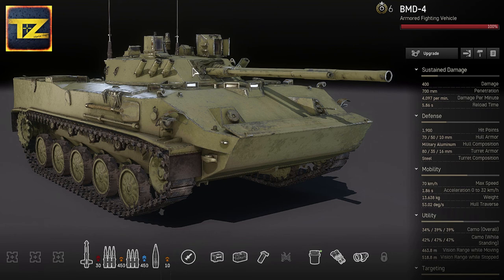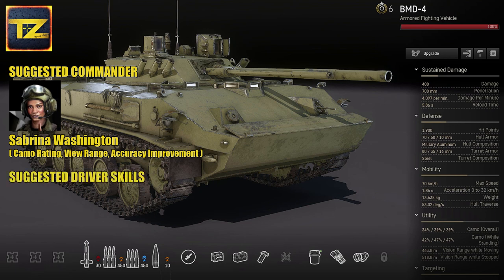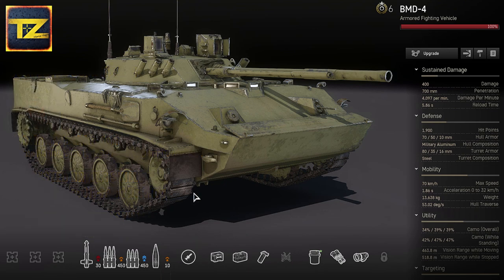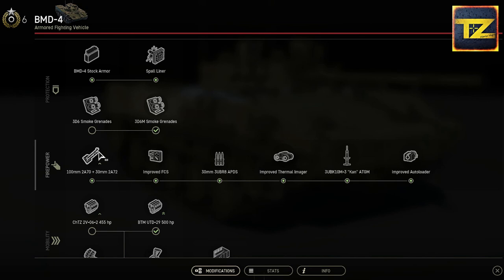For the suggested commander and crew skills: as BMD-4 commander, Sabrina Washington is recommended for camo rating, view range, and accuracy improvement. Suggested driver skills are Smooth Ride and Off-Road Driving. For the gunner, Quick Draw and Sharpshooter skills are recommended.